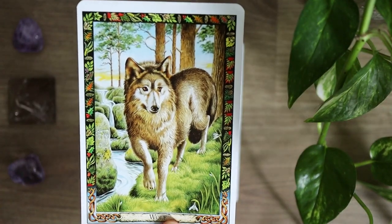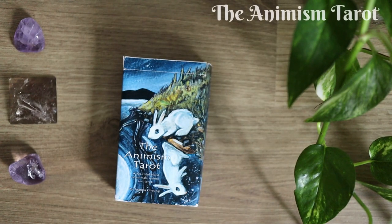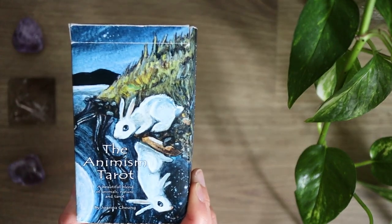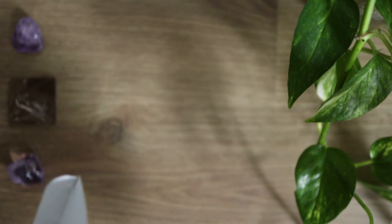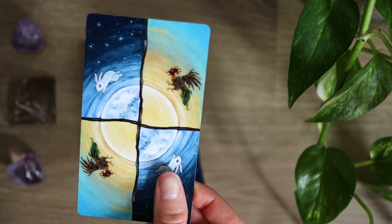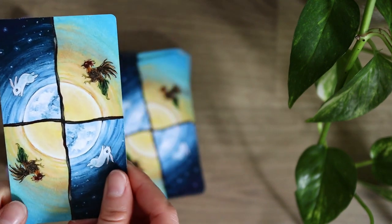That is the Druid Animal Oracle. Next up we have the Animism Tarot, which I was using just a second ago as an example of a tarot sized card for comparison. The Animism Tarot is an indie deck — it is absolutely stunning and it's one of my favorites. It's been part of my collection for several years now. I really love the backings on this card; I love how the moon meets the sun and there's that energy of cycles unfolding.